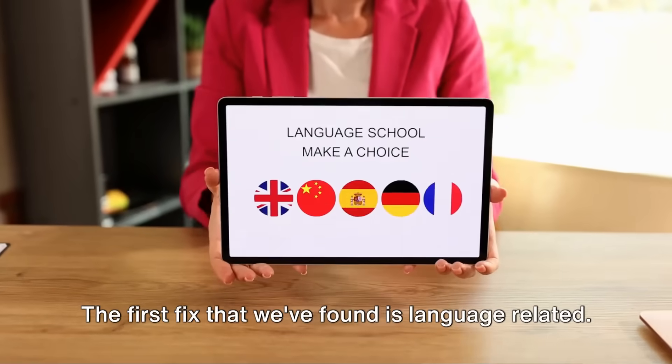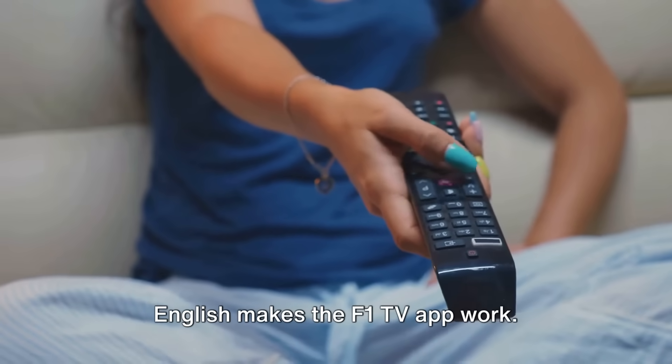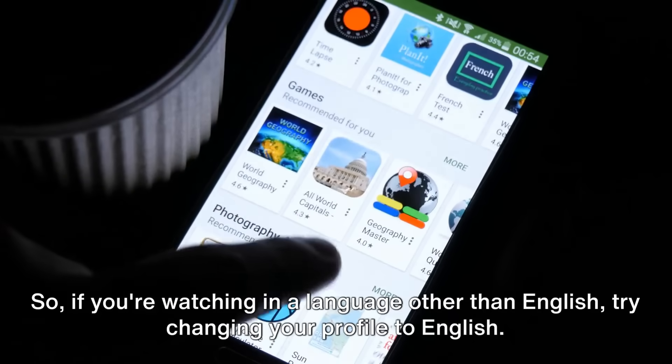The first fix that we've found is language-related. Some users who are trying to watch in languages other than English have found that changing their language to English makes the F1 TV app work. So, if you're watching in a language other than English, try changing your profile to English.